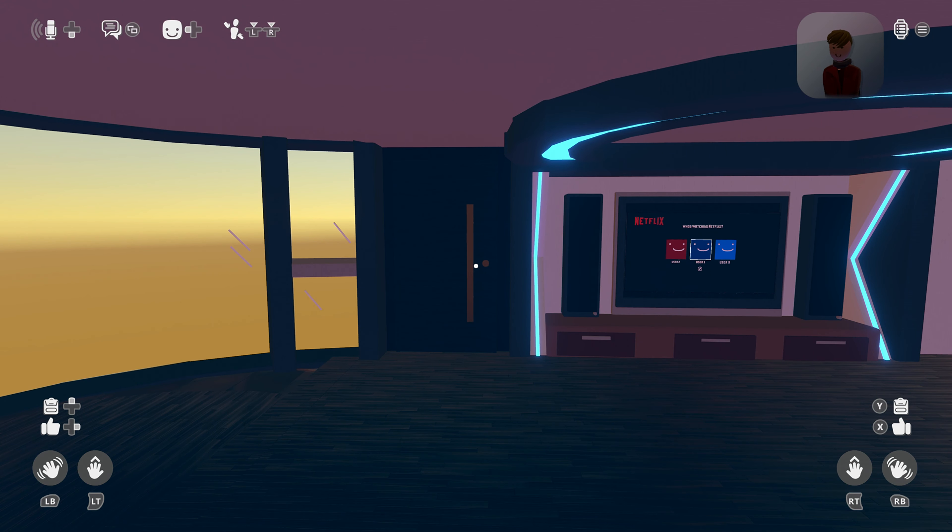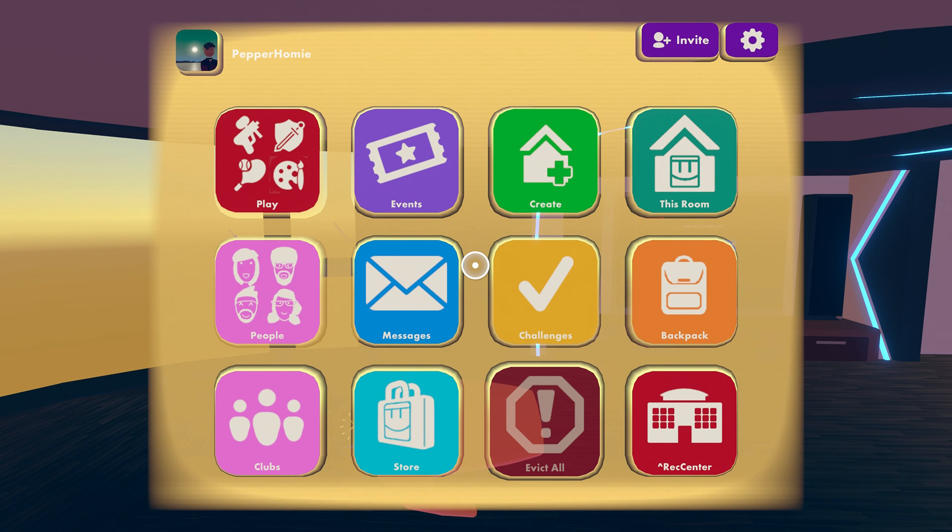Welcome to Simple Guide, the series where I provide a guide and keep it simple. In this guide, I'm explaining how to get Rec Room Plus for free on the Xbox version of Rec Room.